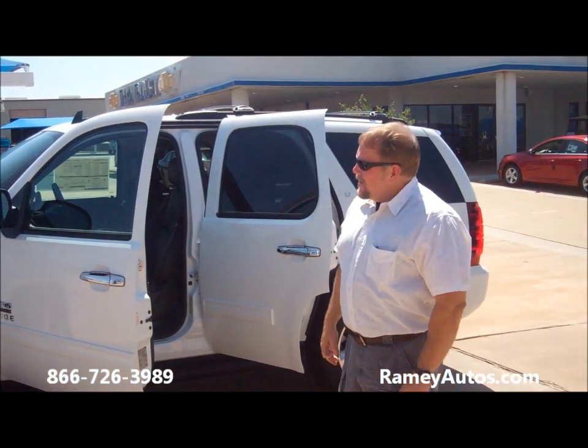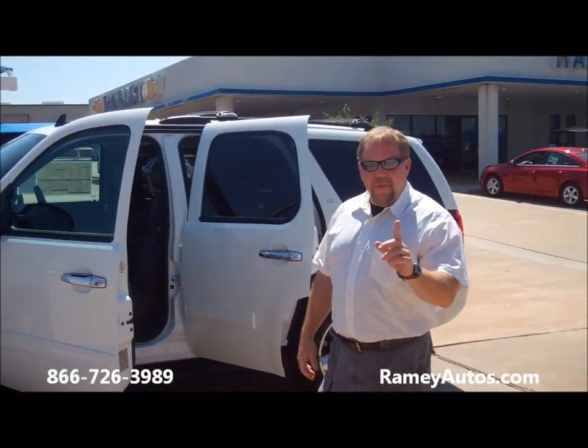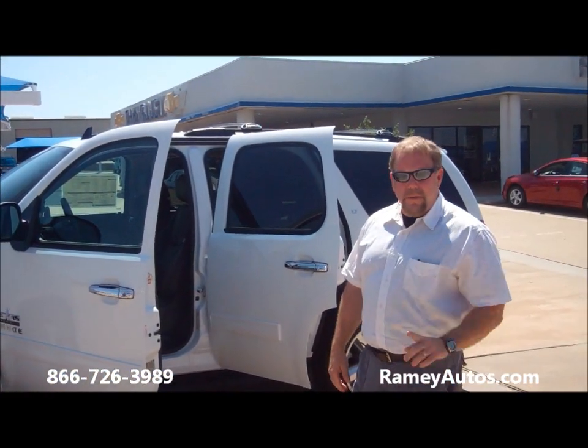Hi, Jay Townsend at Ramey Chevrolet. Today I'm showing you a 2011 LT Tahoe. This vehicle has got all the bells and whistles on it, folks. Let me show you.